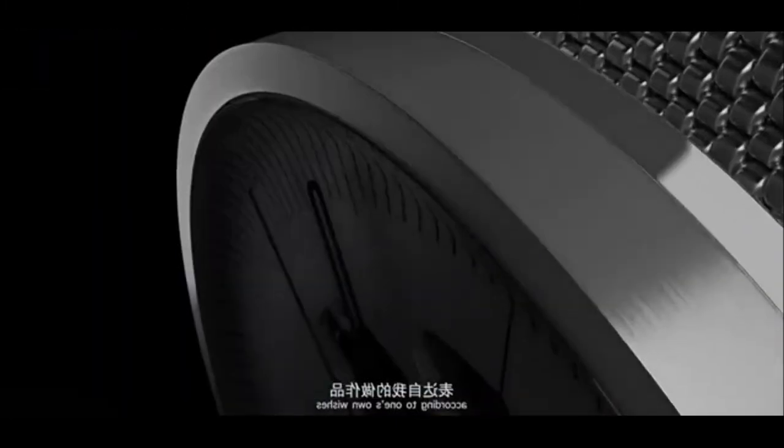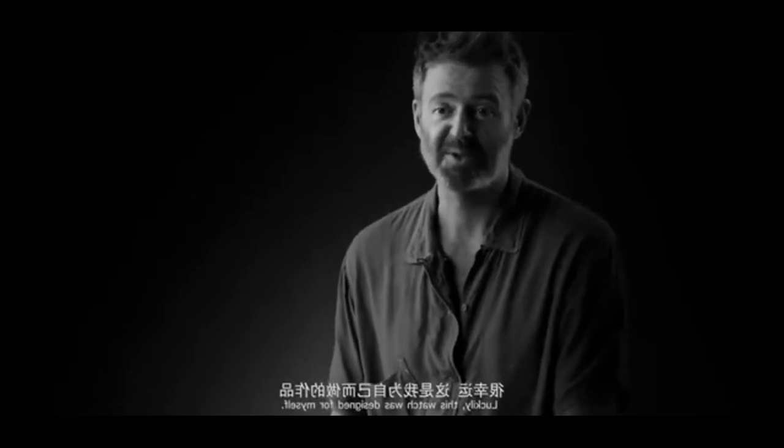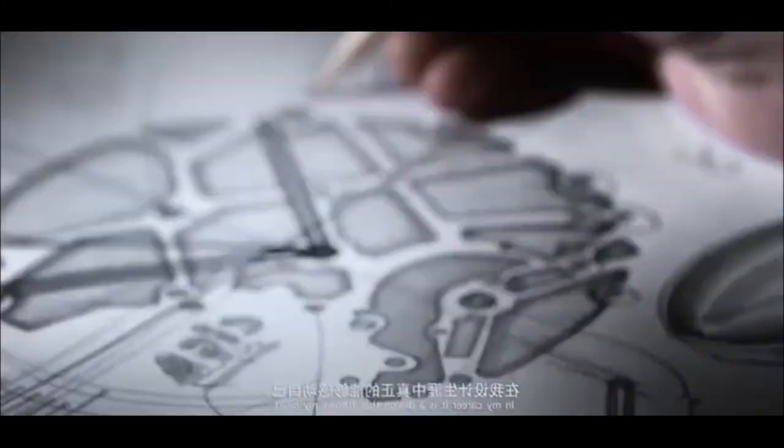The watch design can withstand the test of time and changeable taste. Its carved hands, see-through dial, and surface curves give a special rhythm and charm to the image.